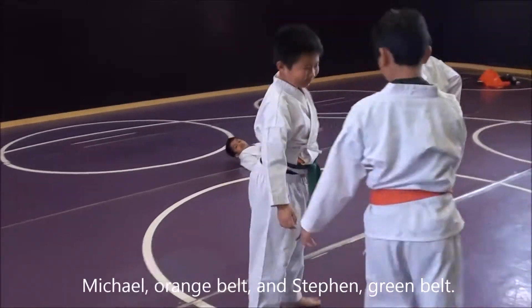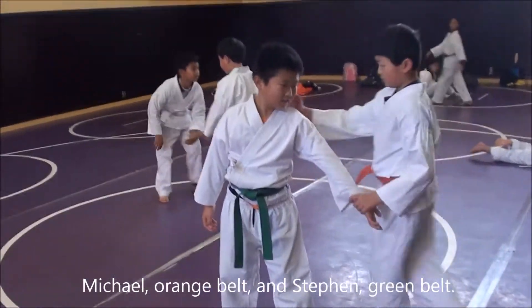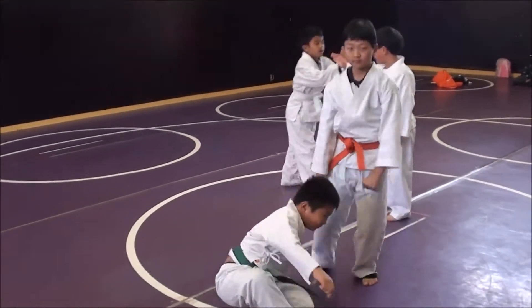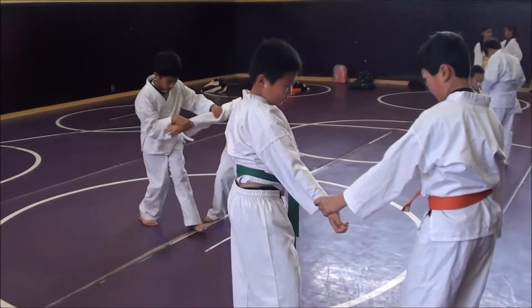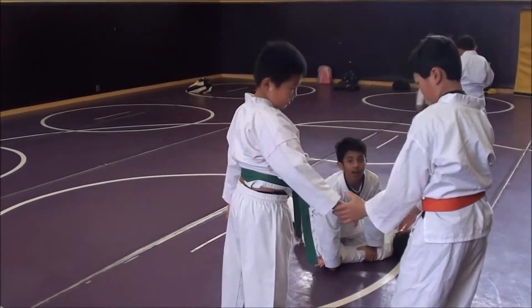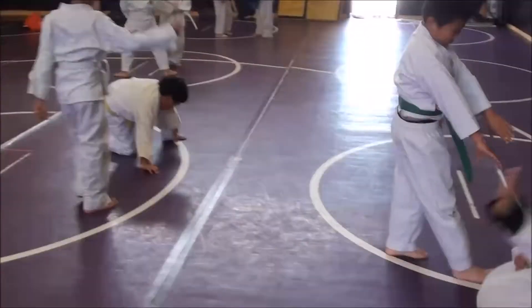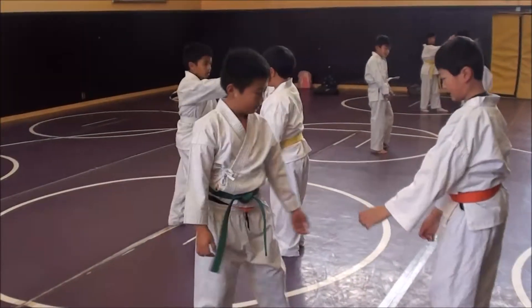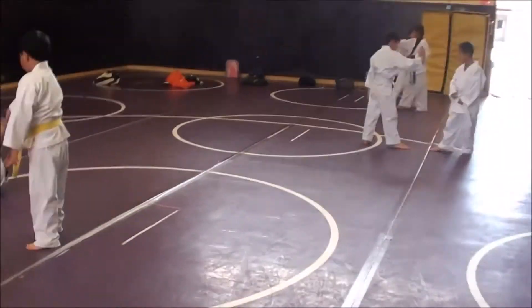Over here we have Stephen and Michael practicing. They're practicing Gyakyuteitori I Rimi Nage. Michael there is throwing Stephen. Step when you throw. There's I Rimi Nage. Good. Another one. Good.